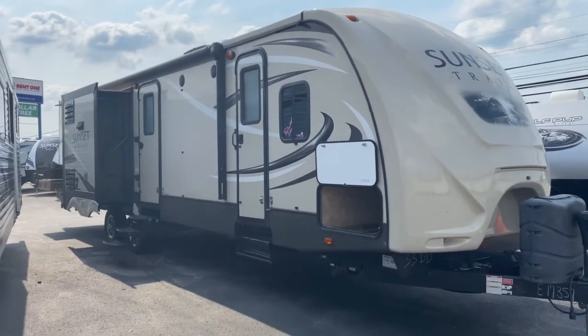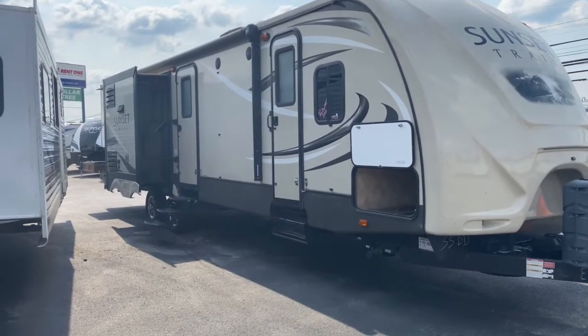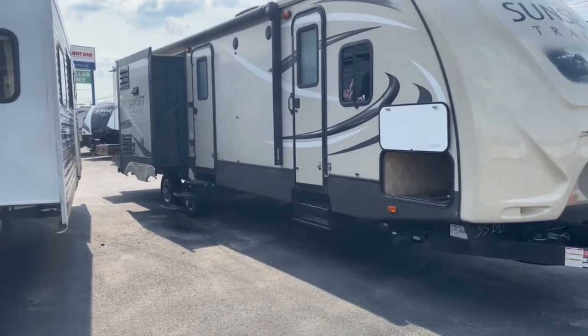Hey, it's Vicki with Tri-State RV in Anna, Illinois, and today I want to give you a look at this pre-owned 2016 Crossroads RV Sunset Trail 33BD.